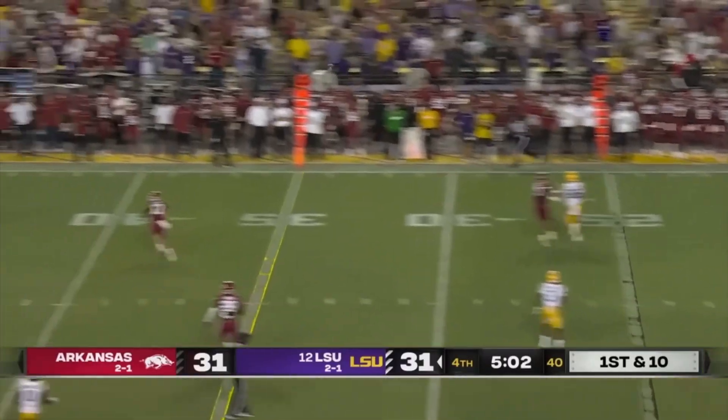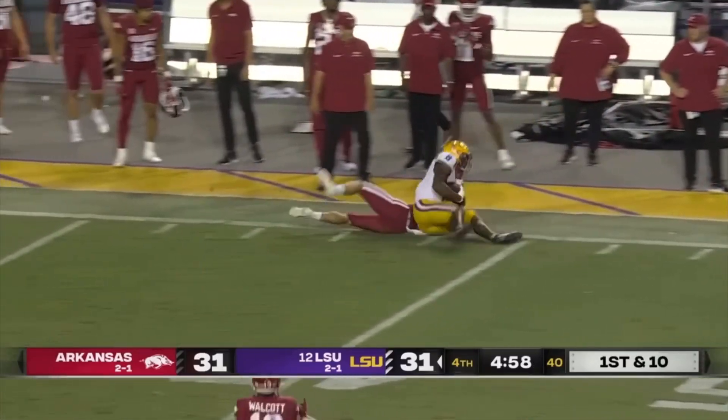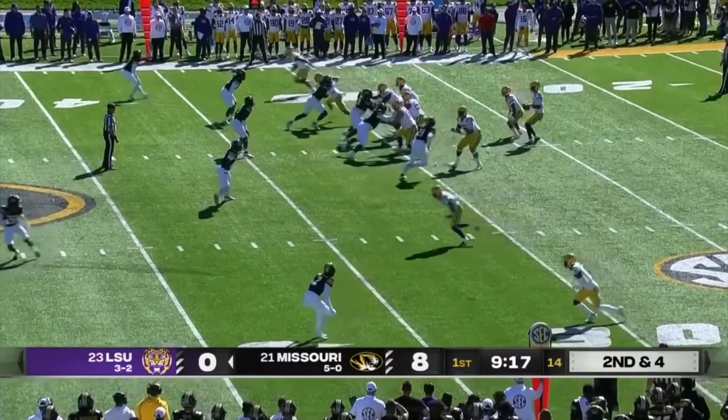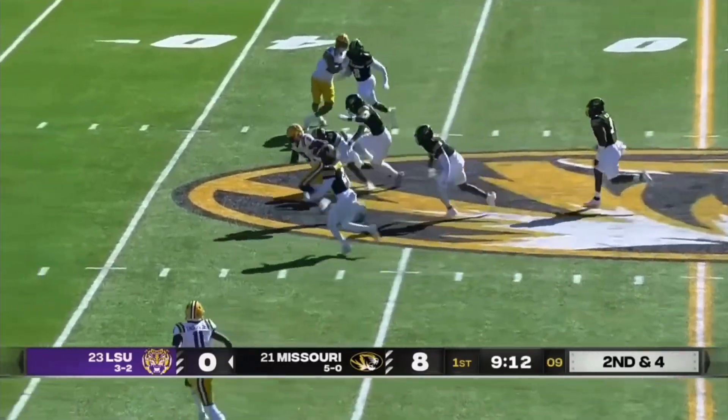Daniels delivers far side, wide open as Neighbors. He beat the safety Clark — that's been a tough matchup. Daniels, up the seam for Neighbors, makes the catch, breaks a tackle.